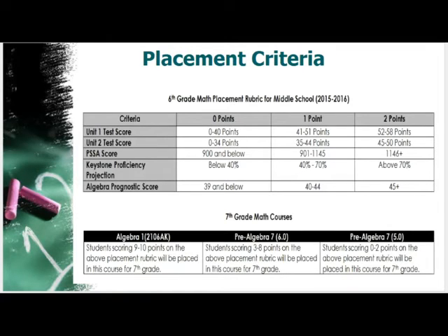The PSSA scores come from their fifth grade PSSA, and the cut points listed have been adjusted based on the new cut scores the state put out. Based on that data, we already have almost 200 students receiving two points on the rubric.